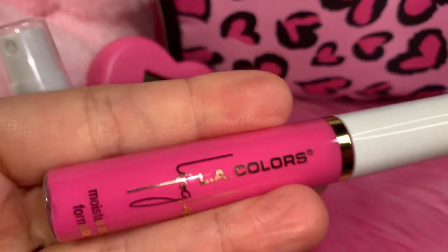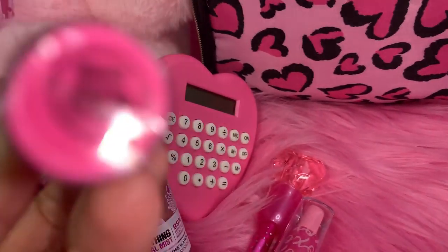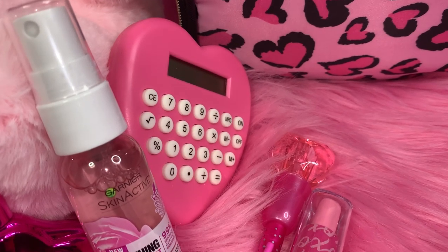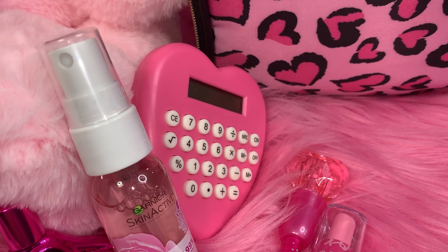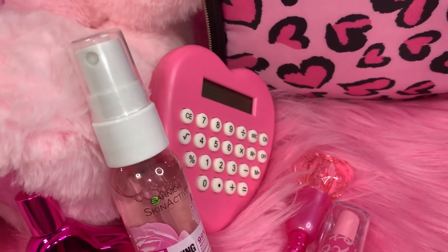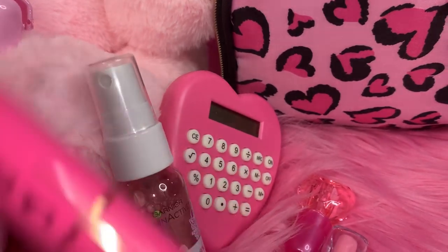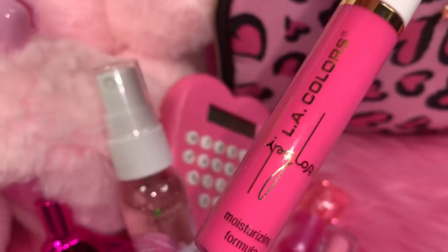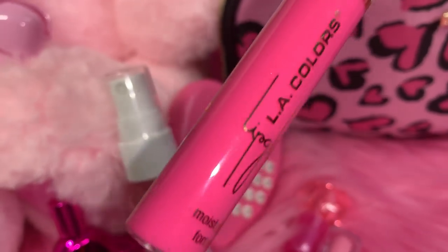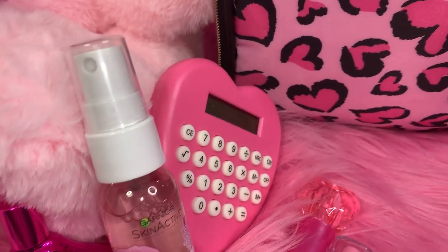Then I have this LA Colors lip gloss. I'm not even going to attempt to tell you what the color is — my honey's looking at it and he can't even see what it says, so we'll just call it pink. It's really pretty. I think this is the only one I've ever seen at my Dollar Tree in that brand.